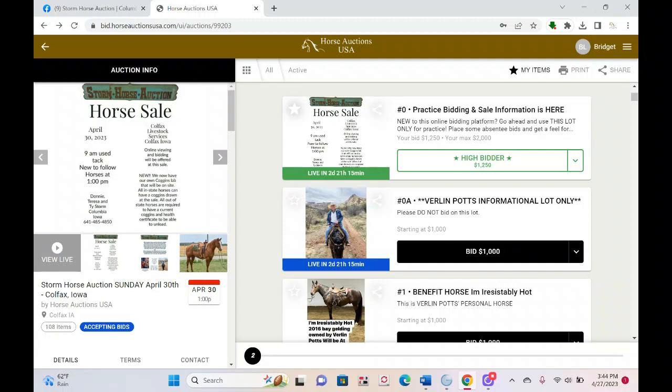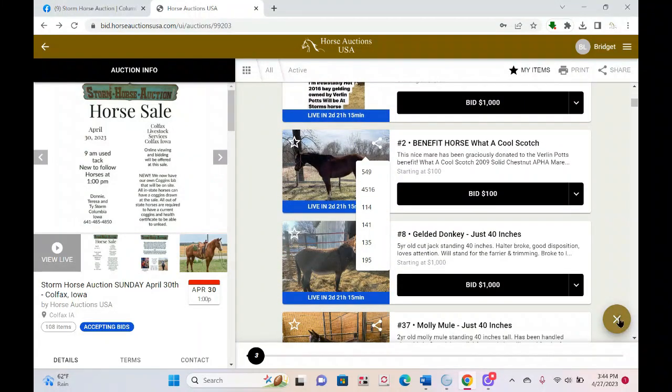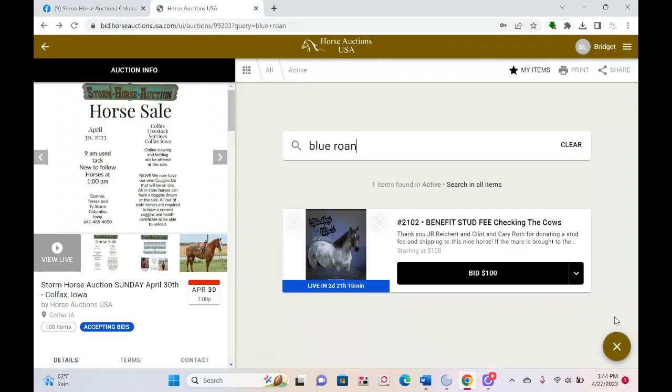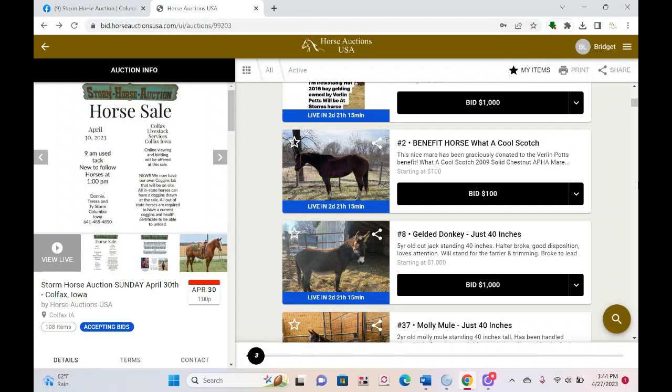I know some people have a hard time following the auctioneer. If you can't quite make out what he's saying, don't worry about it — just focus on the number on the button. I'll be keeping up with him on my end. Another thing I like to show people is the search bars. On the computer you've got a search bar at the top; on your phone there's a little search icon. You can search by keywords — for example, if you're looking for a blue roan, you can search that. Just note that if they didn't use 'blue roan' in their written description, it may not show up.